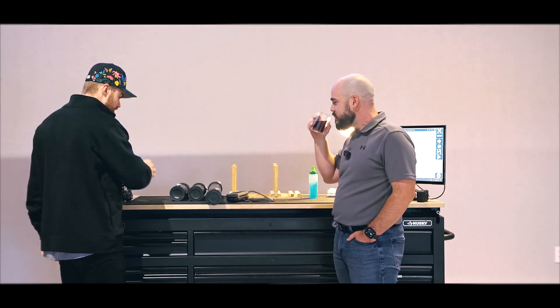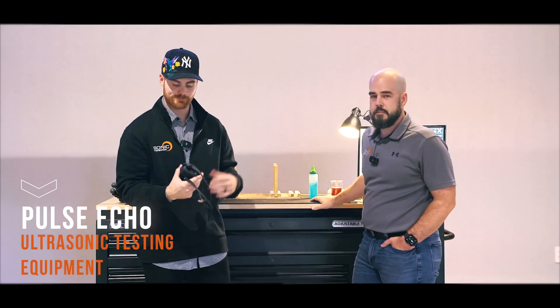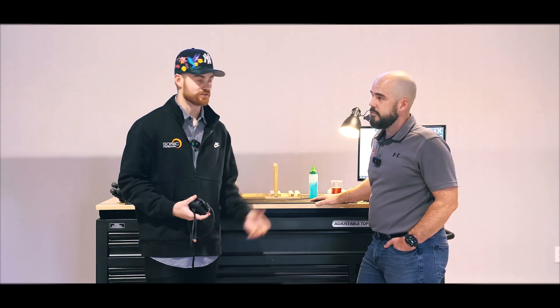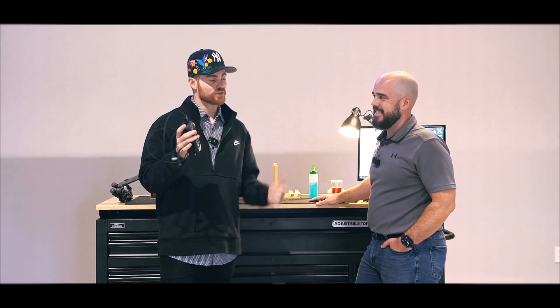All right guys, welcome. I have Chad here — our operations manager. We're going to be diving into a pulse echo gauge, which has been making its way around the fire industry for the past couple of years. There's been a lot of questions coming out about this, and we wanted to provide some education on what type of ultrasound this is. I had Chad design a blind test for me using this device.